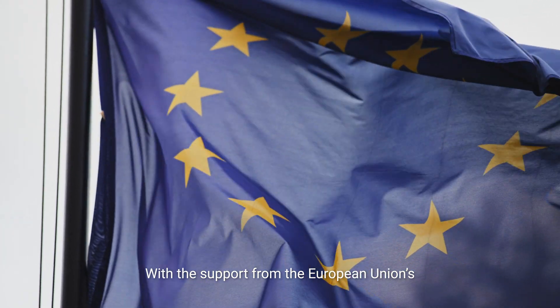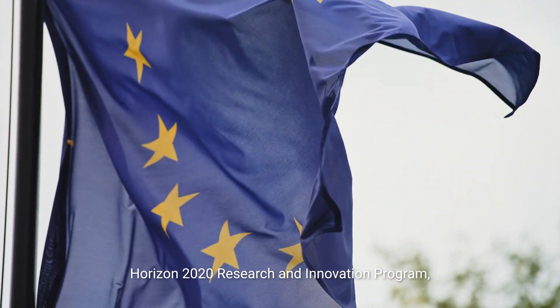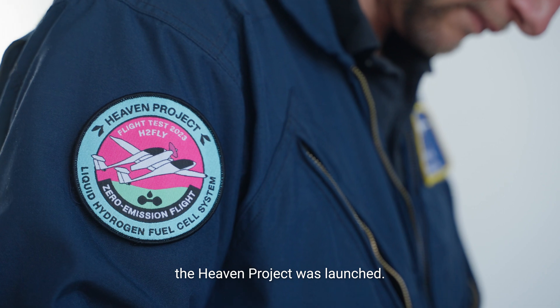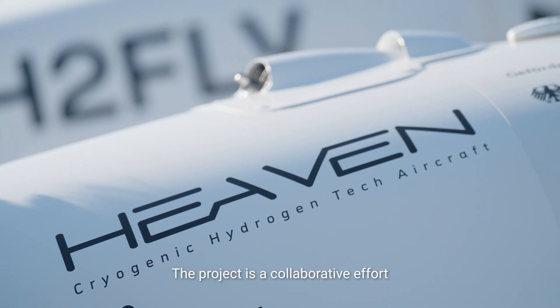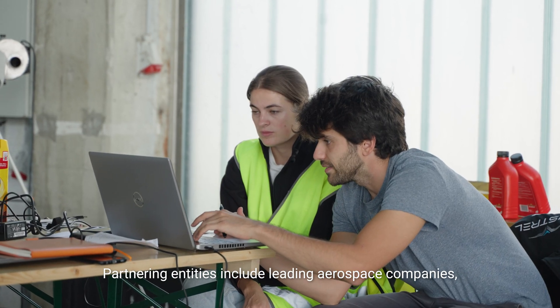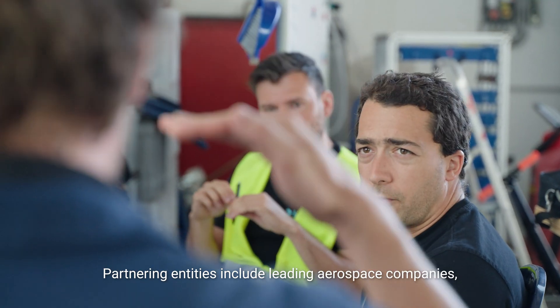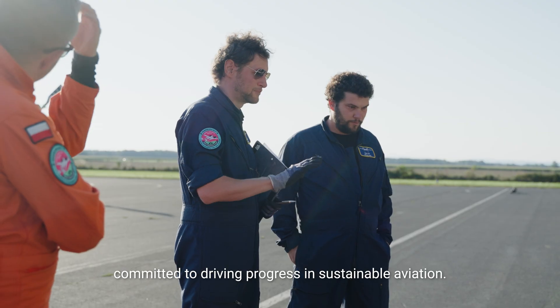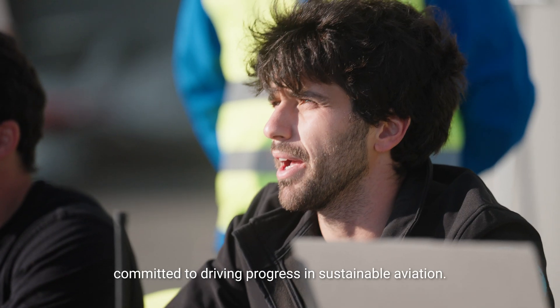With the support from the European Union's Horizon 2020 Research and Innovation Program, the Heaven Project was launched. The project is a collaborative effort involving an innovative consortium. Partnering entities include leading aerospace companies, research institutions, and technology pioneers committed to driving progress in sustainable aviation.